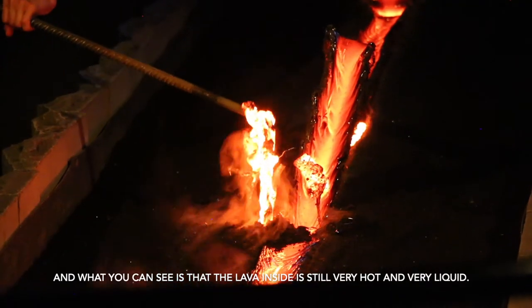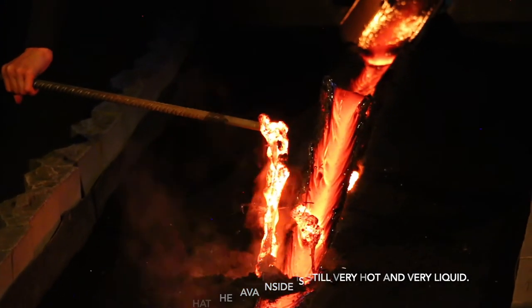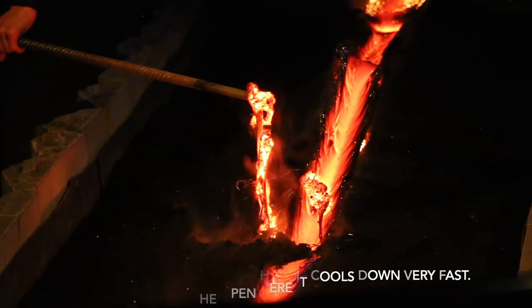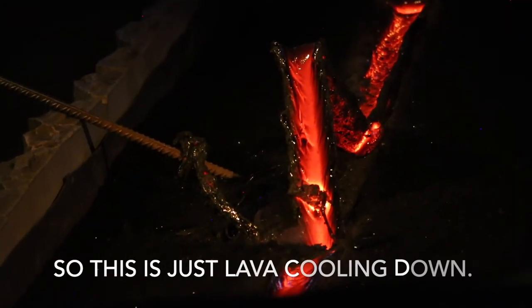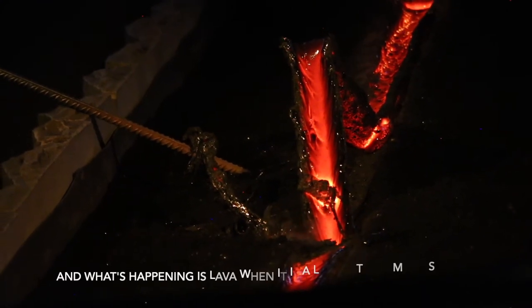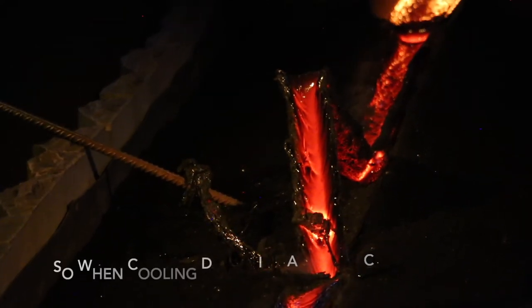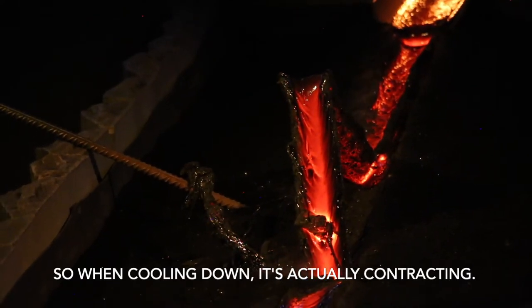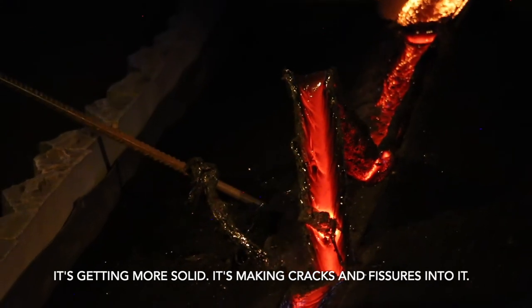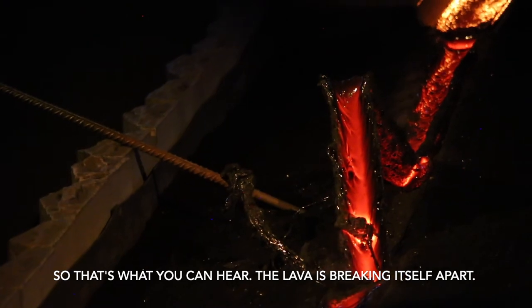What you can see is that the lava inside is still very hot and very liquid. As I said, in the oven here you can cool it down very fast. This is just the lava cooling down — when lava is liquid it takes up more space, so when it cools it contracts on itself, gets more solid, and makes cracks and fissures. What you can hear is just the lava breaking itself apart.